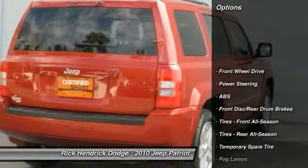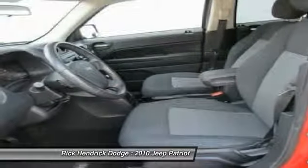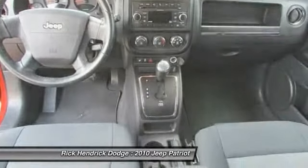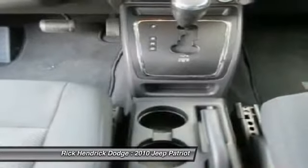Here are some of this vehicle's great options: anti-lock braking system, traction control, stability control, power steering, adjustable steering wheel, floor mats, rear defrost, AM/FM stereo radio, front wheel drive, and MP3 player. This vehicle qualifies for the CARFAX Buyback Guarantee. Come take a test drive.